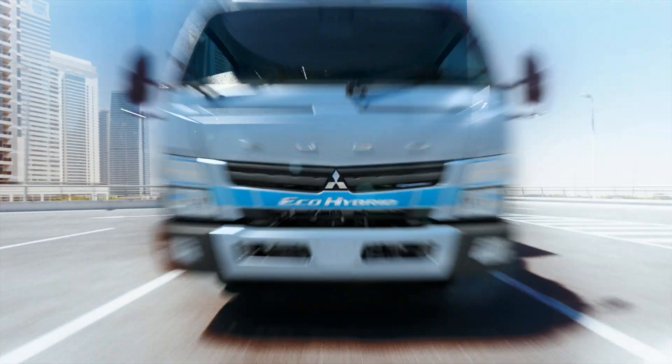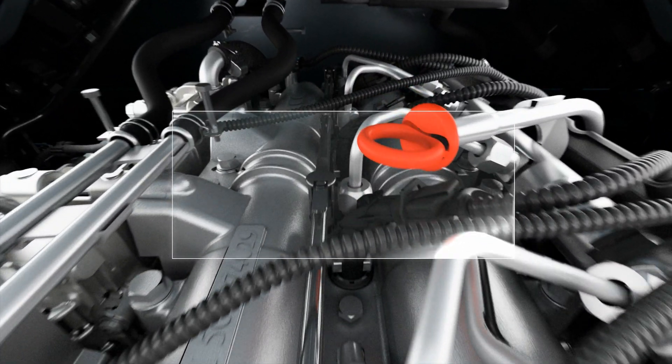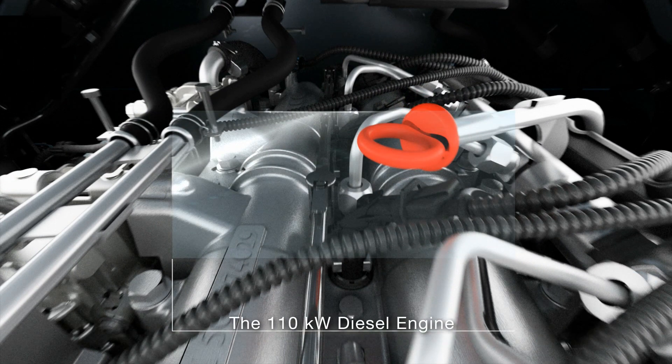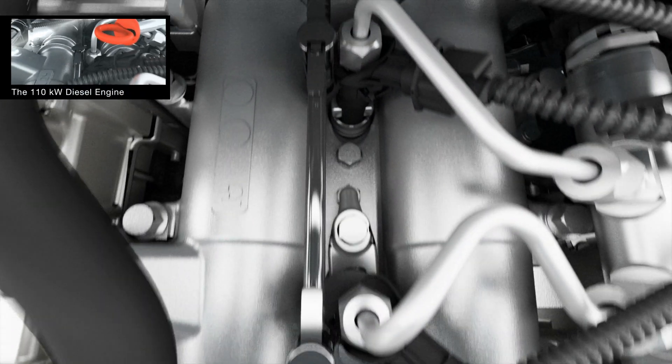The Cantor Eco-Hybrid offers a parallel hybrid system consisting of four main components. Specifically developed for light-duty trucks, the compact and powerful engine of the Cantor Eco-Hybrid meets the enhanced environmentally friendly thresholds for commercial vehicles.